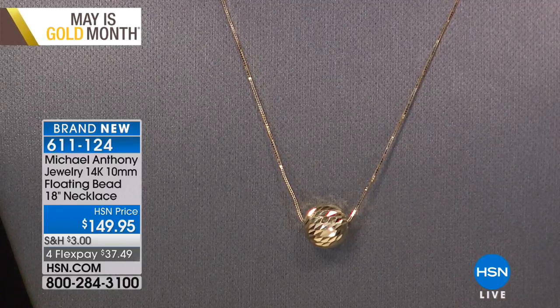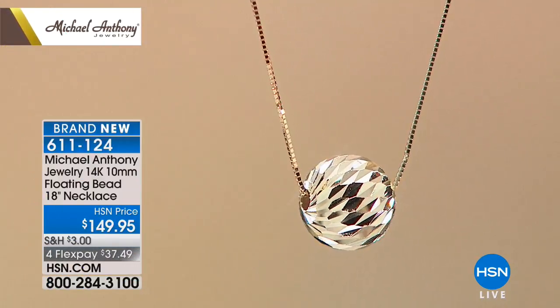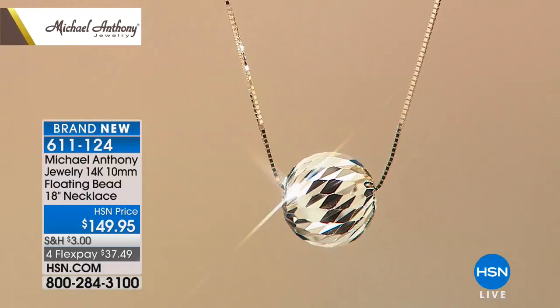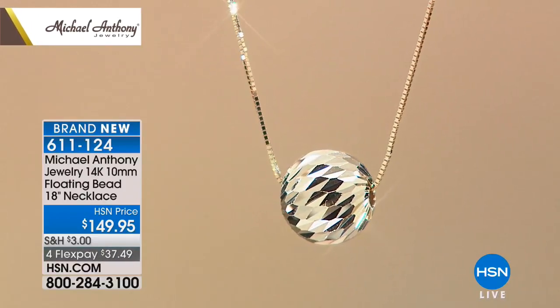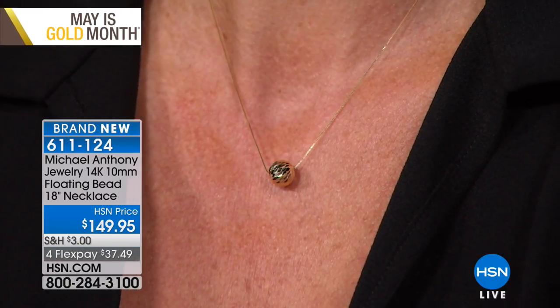The ring is coming up, but first this beautiful gold ball pendant has something in common with the ring — the texture. Diamond cutting is what made Michael Anthony famous. We invented the diamond cutting process back in 1977–78 and revolutionized the industry. To this day, you can't walk into a factory that doesn't do diamond cutting.